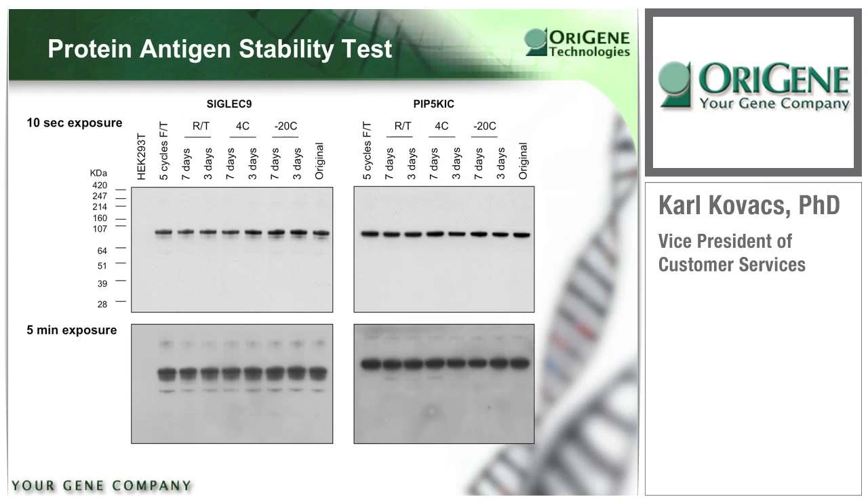To test the stability of the tagged protein within these lysates, SIGLEC9, a cytosolic protein, and PIP5KIC, a transmembrane protein, were suspended in SDS buffer and incubated for up to a week at different storage conditions. Compared to the untreated lysate — indicated as the original — there is no significant loss in the detectable amount of protein. This also holds true for five freeze-thaw cycles. In the bottom half of this slide, there was little or no protein degradation detectable even after Western blot exposures were increased from 10 seconds to 5 minutes.